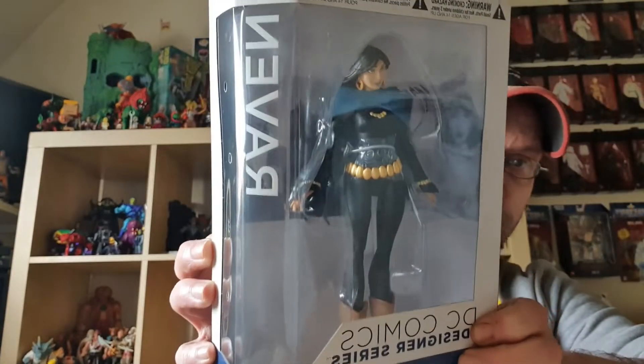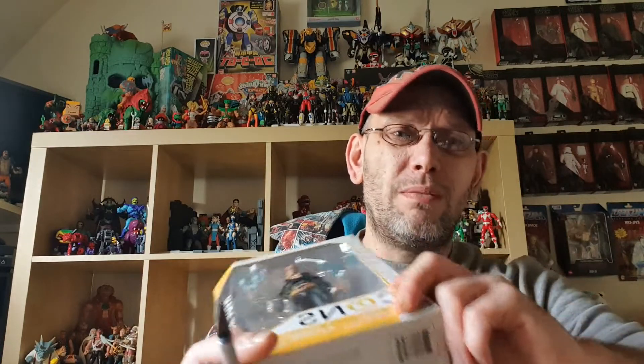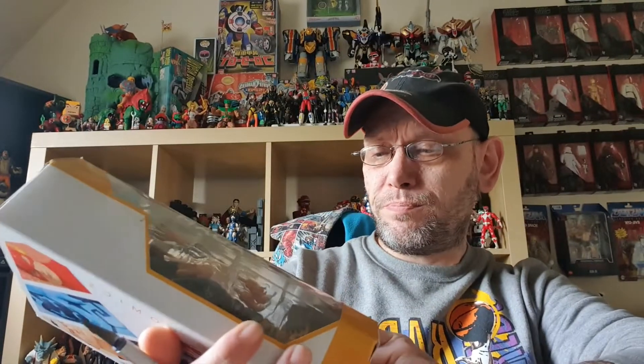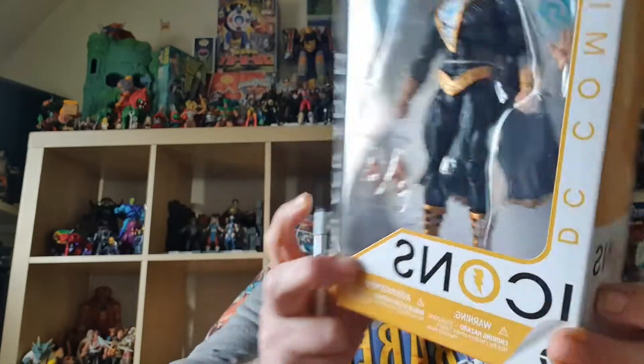This is DC Comics Designer Series — this is Raven. Next up is DC Iconics Aquaman. A few years ago B&M's — that's a store in the UK — was selling these for about eight quid, but I only picked up a few, mainly Wonder Womans. And here's the DC Comics Iconics series — this is Black Adam.